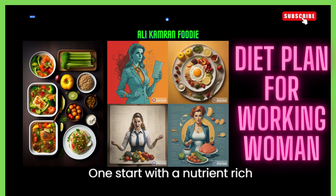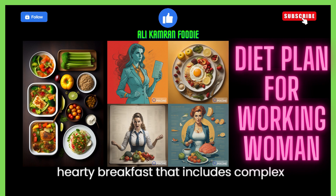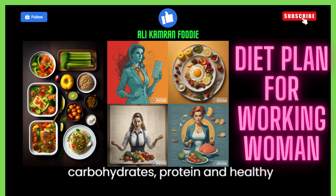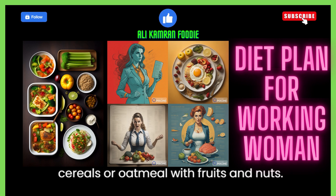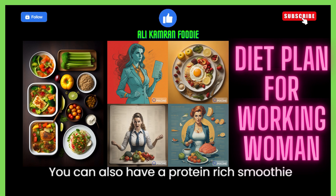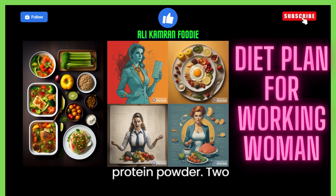1. Start with a nutrient-rich breakfast. Begin your day with a hearty breakfast that includes complex carbohydrates, protein, and healthy fats. Opt for whole-grain cereals or oatmeal with fruits and nuts. You can also have a protein-rich smoothie with yogurt, fruits, and a scoop of protein powder.